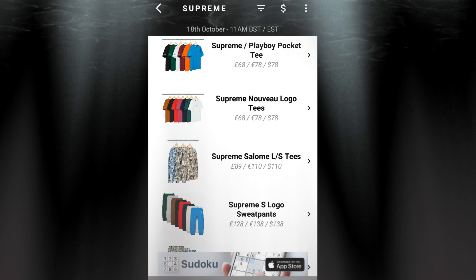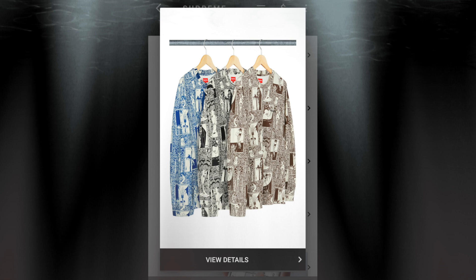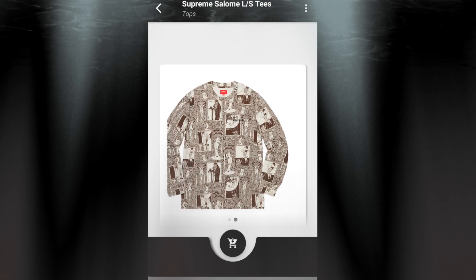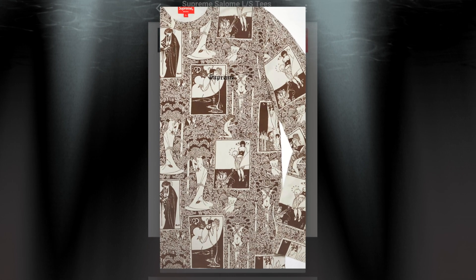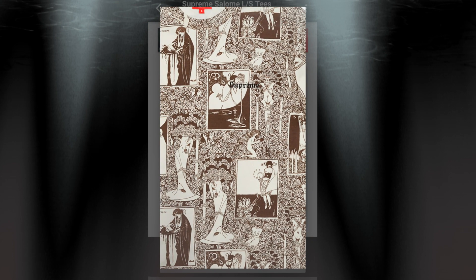The next item will be the Supreme Salome Long Sleeve Tee for $110. You have three colors to choose from. On the left hand side by the chest there is a Supreme — not sure if that's embroidery or not.